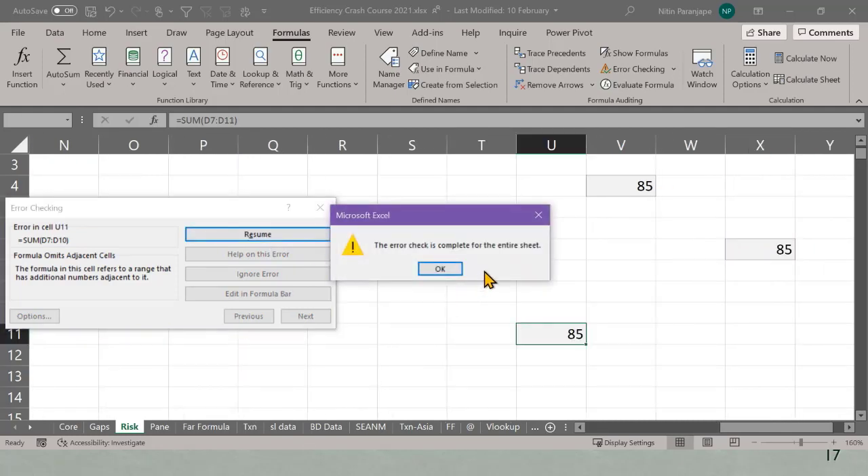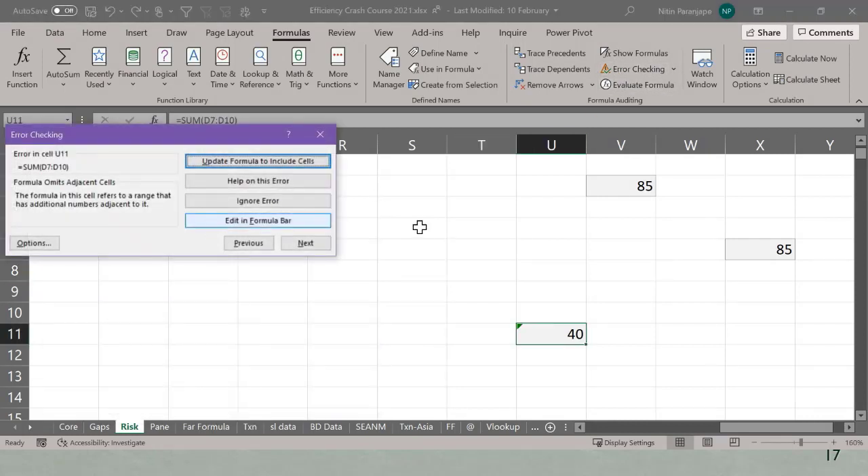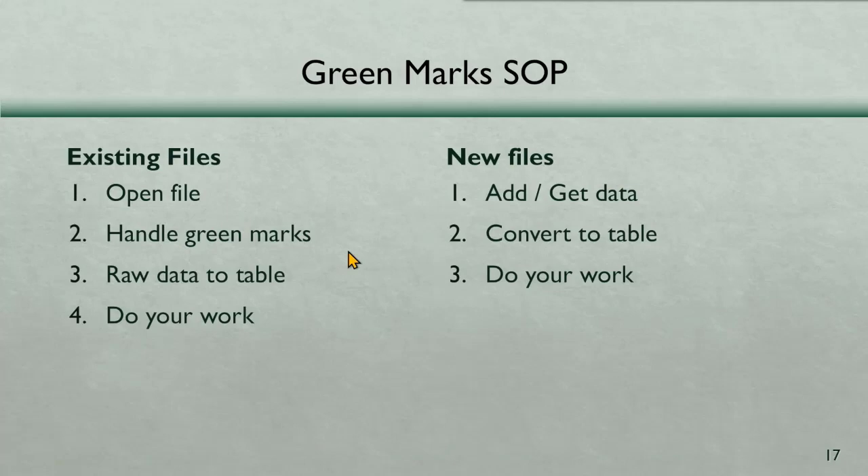Only when all green marks are handled should you see the 'no errors found' dialogue. As a boss, click that error checking button anyway — if you find remaining marks, send the file back saying 'from tomorrow, no green marks.' That eliminates operational risk. Then, to prevent new green marks as more data is added, convert to a Table. Tables automatically manage formula dependencies.